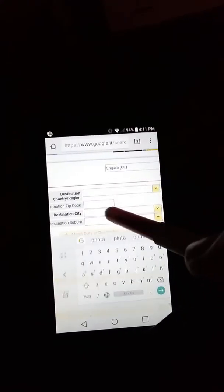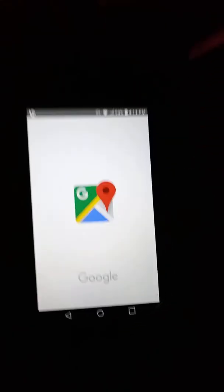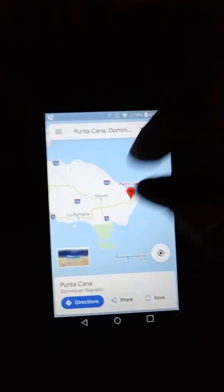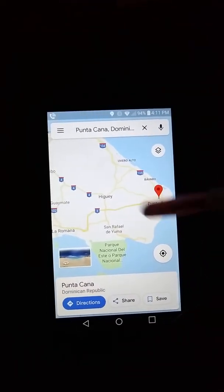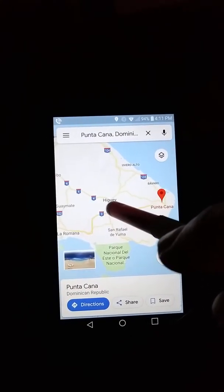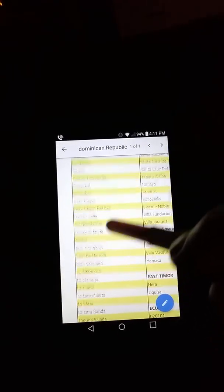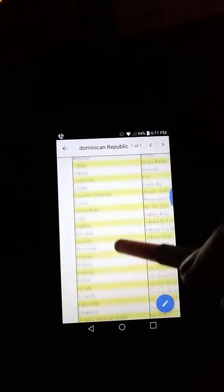Punta Cana — look at that. Maybe there's a new airport down there and the sheet has been updated since 2018. My experience is proving useless here because it's not remote anymore. Let me try Higüey — H-I-G-U-E-Y. Yeah, they must have an airport they're using down there.